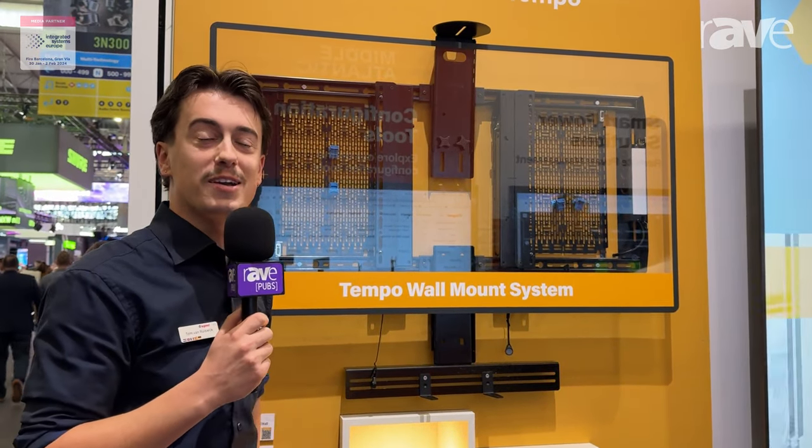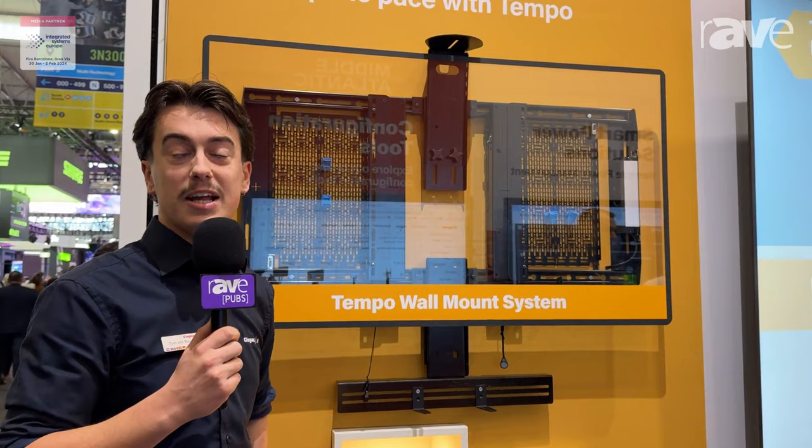Hey, good afternoon. I'm Tom van Ruiswijk, the product manager for Middle Atlantic and CHIEF, and I would like to welcome you to the Grand AV booth at ISE 2024.